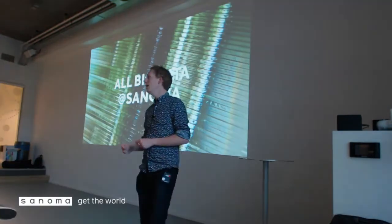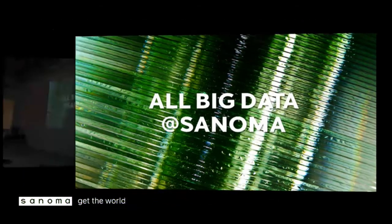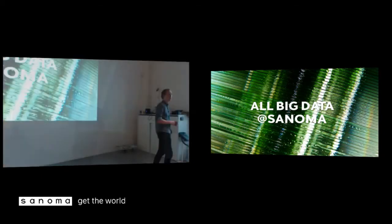The second thing we do is import all Big Data at Sanoma. Big Data here means a couple of gigabytes a day — that's what we call big — but we also import some smaller data, like 200 megabytes a day. So all Big Data at Sanoma, preferably daily.